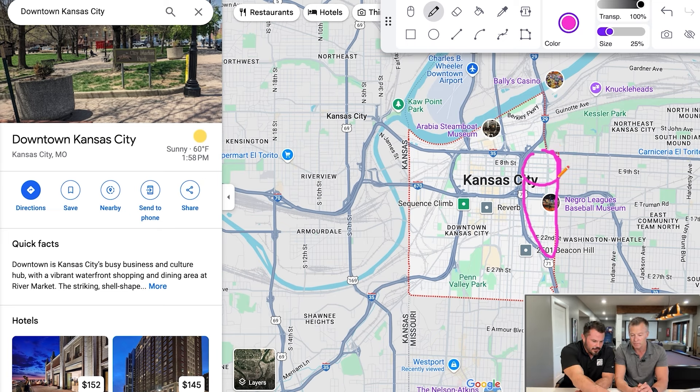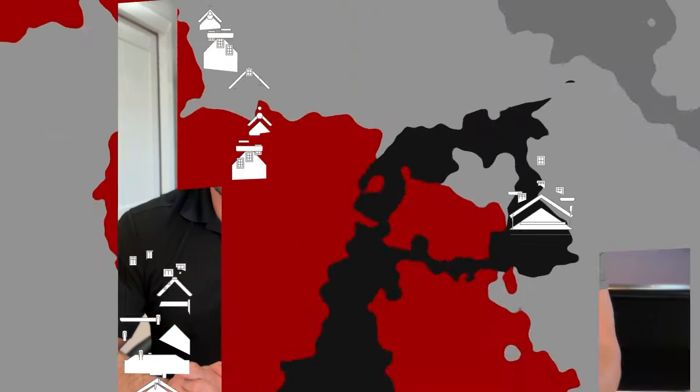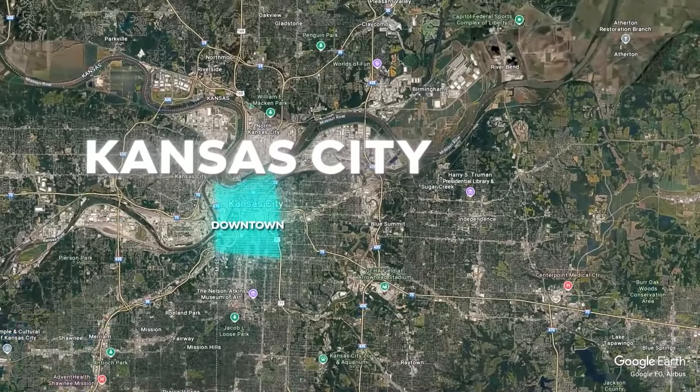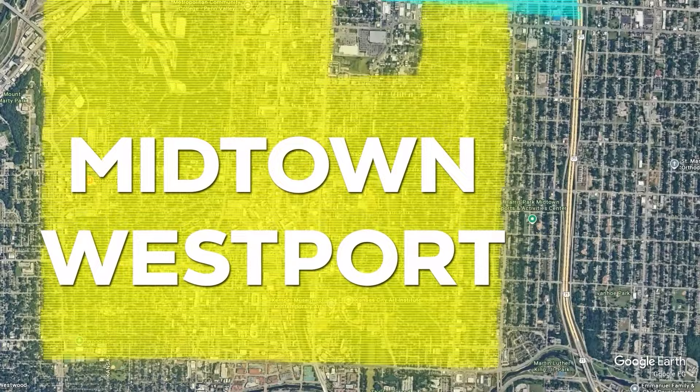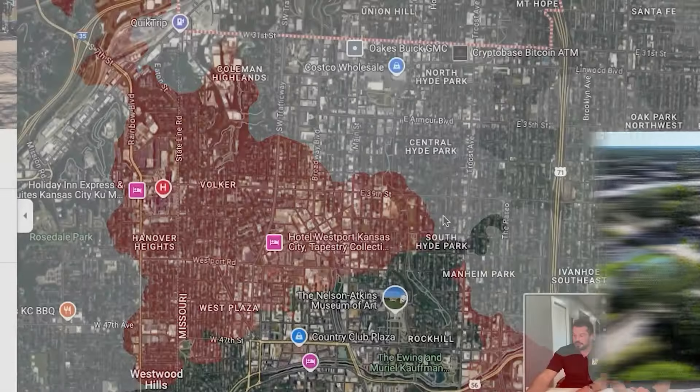Independence Avenue runs through the Northeast area. Really, anything east of 71 when you're south of the river is a little sketchy. The further you go east of 71 is a continuing theme as we move south. Speaking of lively areas — if you're drawn to the action, Westport might be on your radar. Midtown encompasses more than just one area, and one of the most well-known is called Westport. If you're going out to party, you're either going to Power and Light or you're going to Westport.